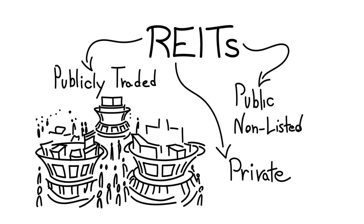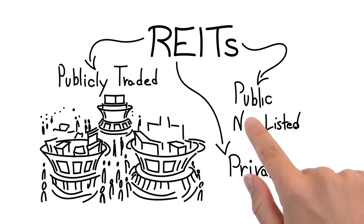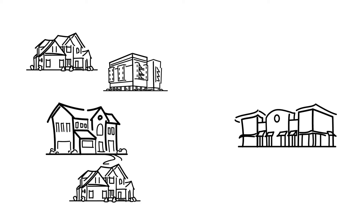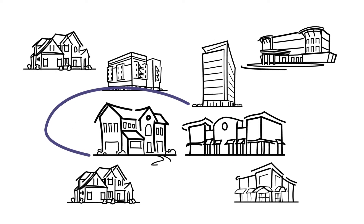The value of mortgage REIT stocks fluctuates in response to market developments. Mortgage REITs invest in both residential and commercial mortgages and mortgage-backed securities. While most focus on either residential or commercial mortgages, some mortgage REITs invest in both.